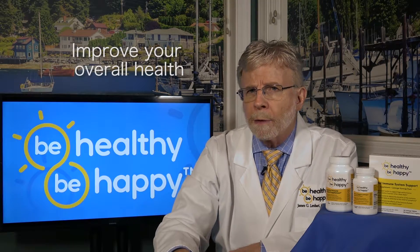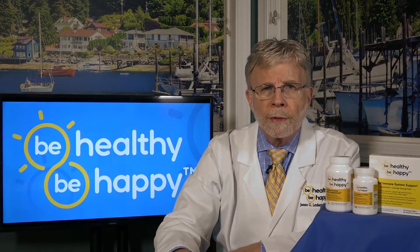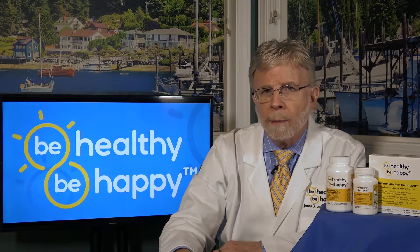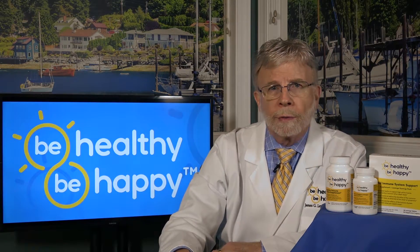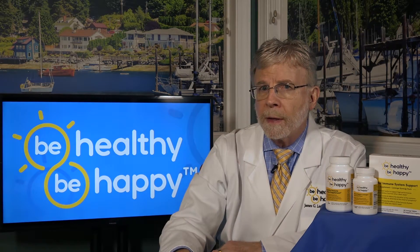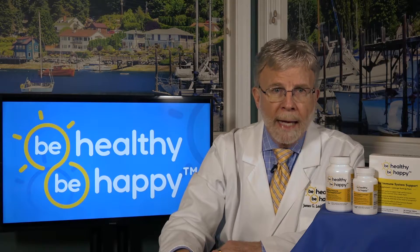Second, improve your overall health by getting seven to eight hours of sleep daily, exercising regularly, actively managing stressful situations, and eating highly nutritious, immune-enhancing foods like spinach, lentils, almonds, oranges, grapefruits, crab, salmon, broccoli, beef, halibut, chicken, and turkey.